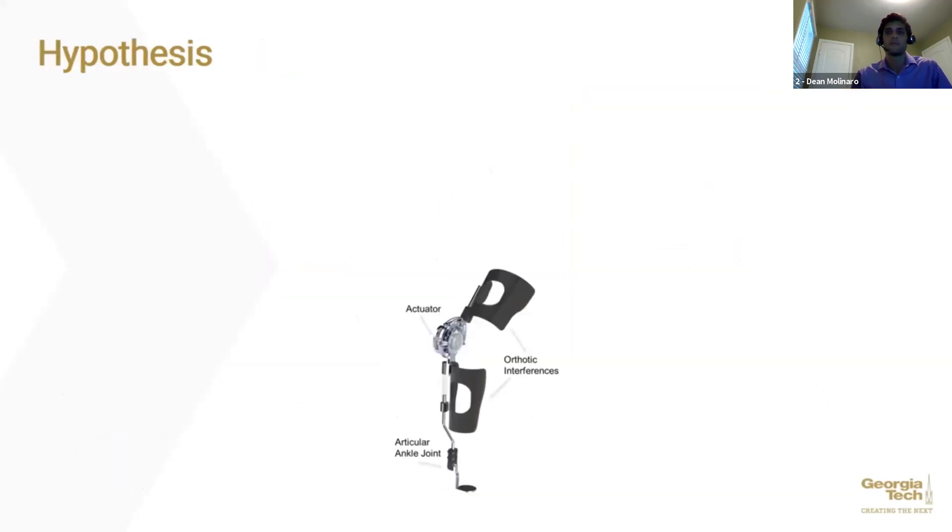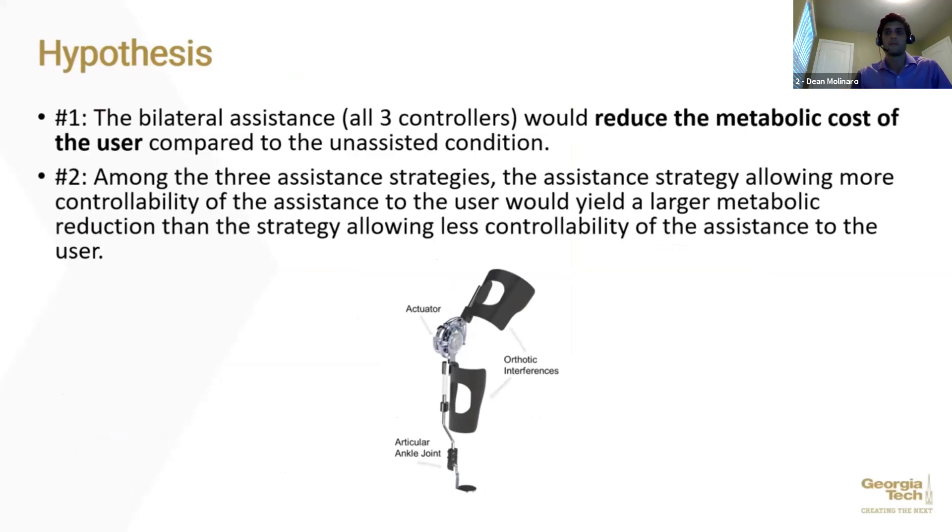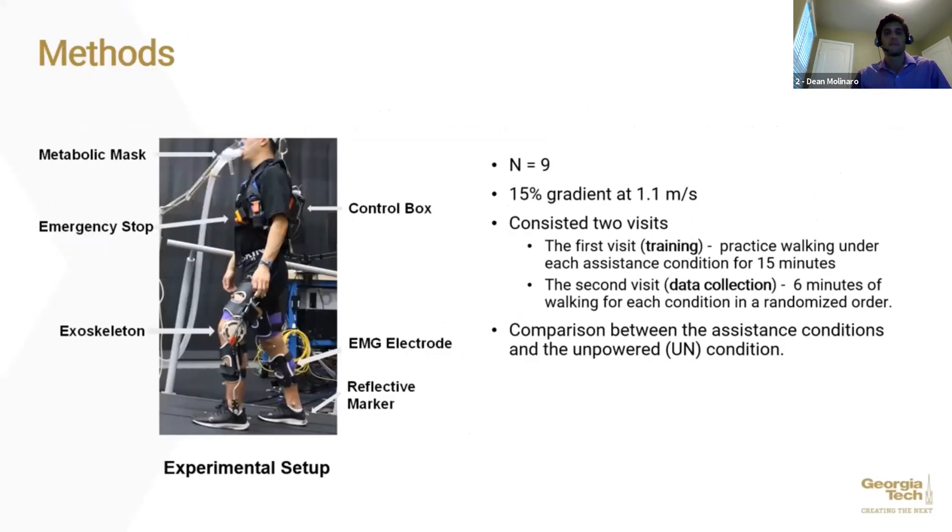The first hypothesis was that assistance would reduce the metabolic cost of the user compared to the unassisted condition. The second hypothesis was that among the assistance strategies, the strategy allowing more controllability would yield a larger metabolic reduction. We expected metabolic reduction to be largest under the proportional myoelectric controller, second largest under the impedance controller, and smallest under the biological torque controller. Nine healthy adults participated in this experiment.